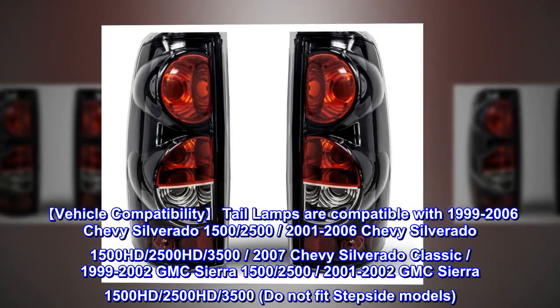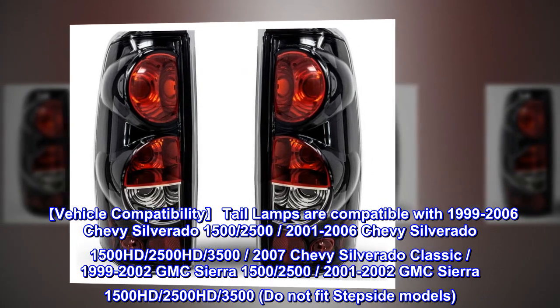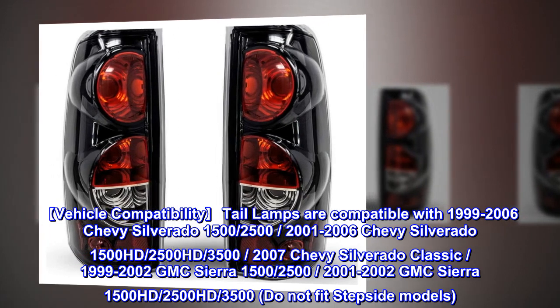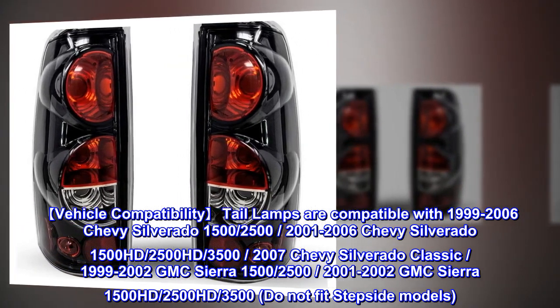Also compatible with 1999–2002 GMC Sierra 1500, 2500; 2001–2002 GMC Sierra 1500 HD, 2500 HD, 3500. Note: do not fit stepside models.